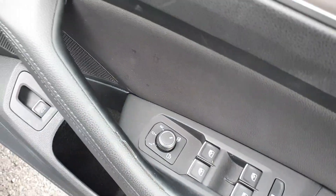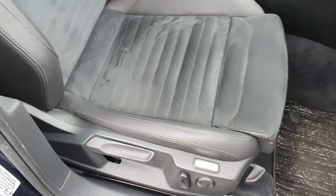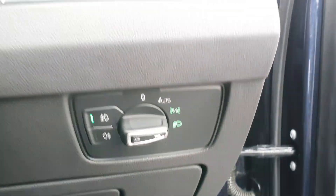It has keyless entry, four electric windows with electric mirrors that are heated and they do retract in. It's got the multi-function leather steering wheel. Auto headlights with front and rear fog lights.